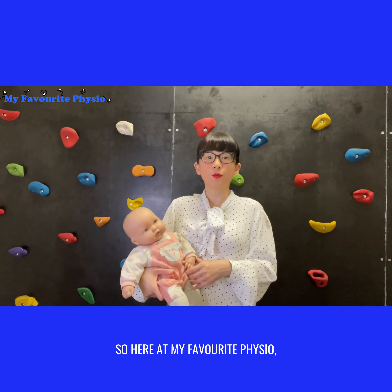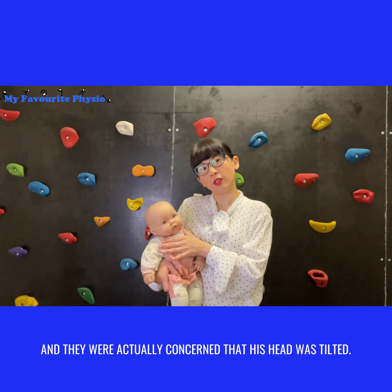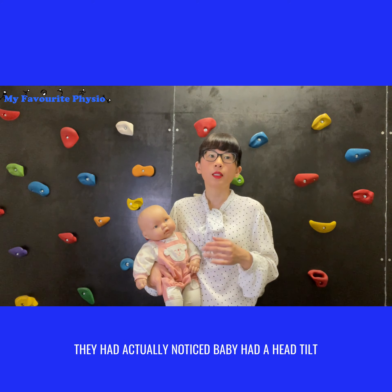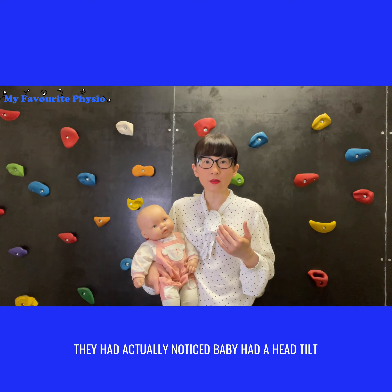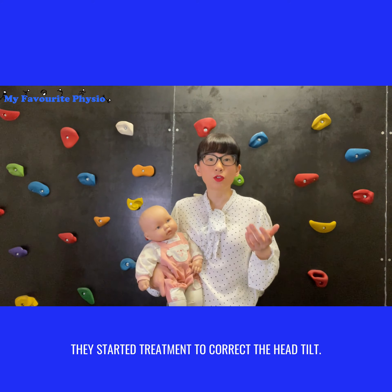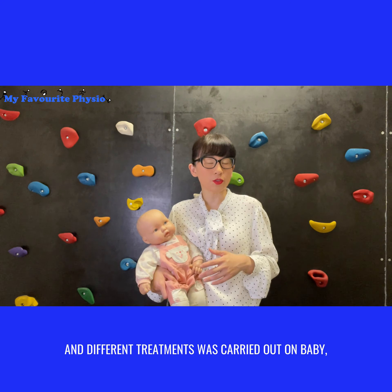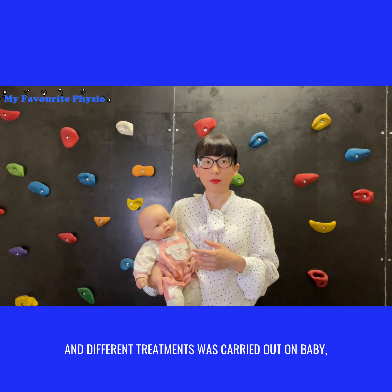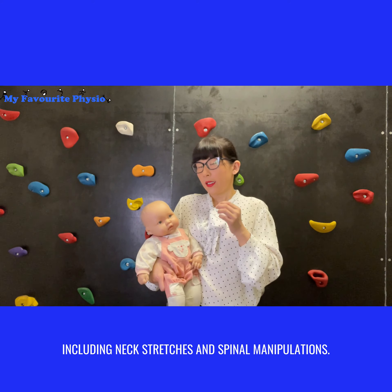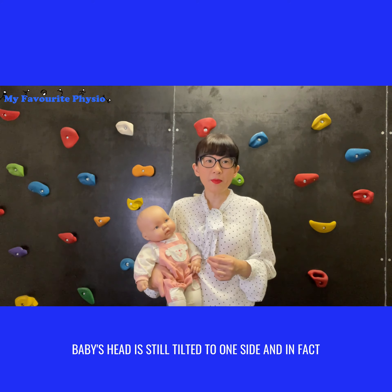Here at MyFavouritePhysio, we recently saw a baby come in with his mom and dad, and they were extremely concerned that his head was tilted. This little baby is 12 months old. They had noticed the head tilt right from day one when he was born. At three to four weeks old, they started treatment and saw physiotherapists and chiropractors. Different treatments were carried out, including neck stretches and spinal manipulations.